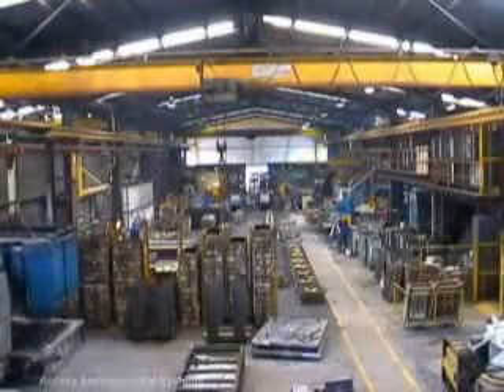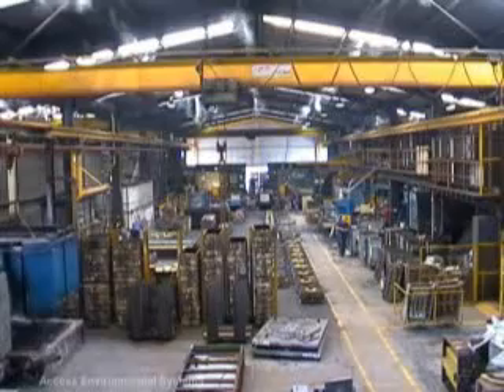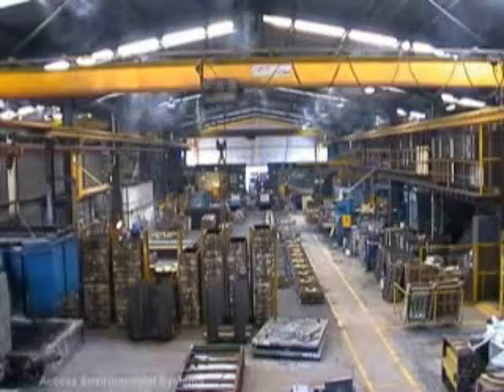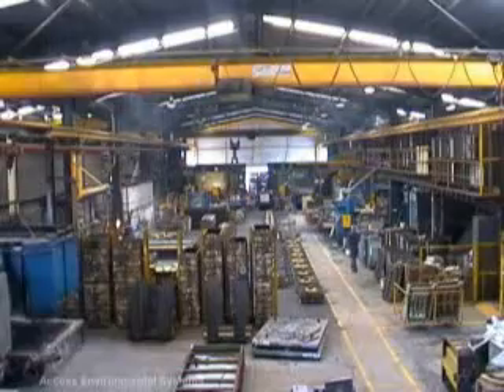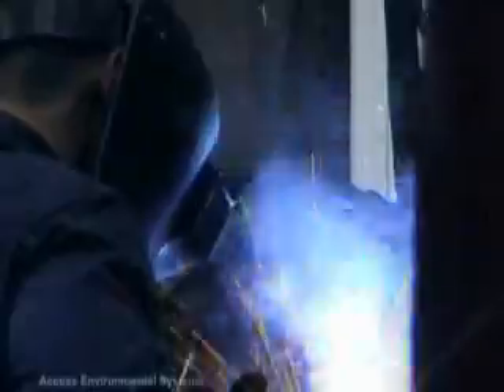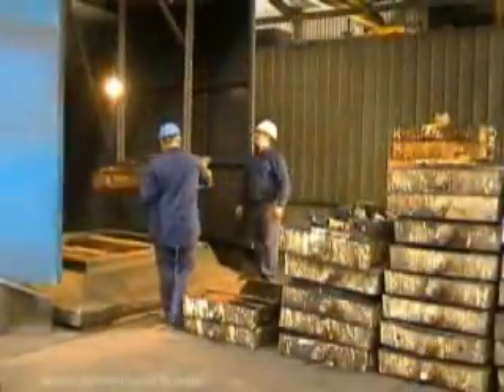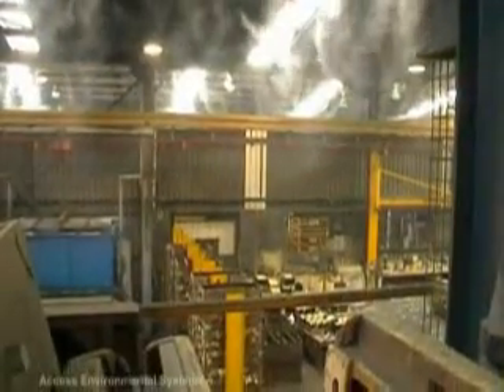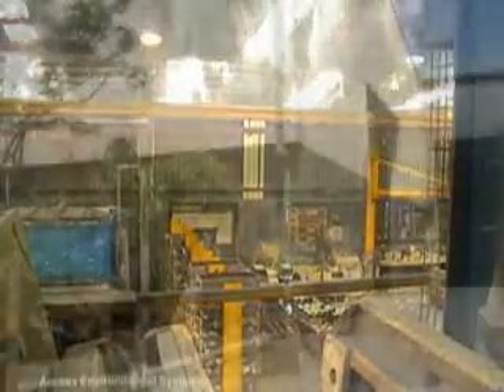Cool Fog pressurises water to 1000 PSI through uniquely designed nozzles, producing minute water particles that evaporate into the atmosphere, reducing temperatures in the foundry by up to 7 to 10 degrees. Similarly, this output of water fog encapsulates dust particles, making them too heavy to remain airborne, suppressing the dust particles safely to the ground.